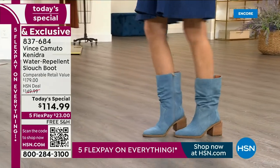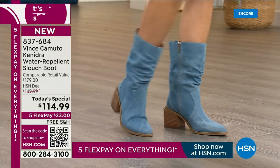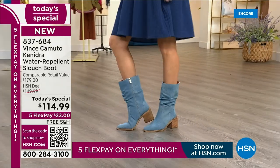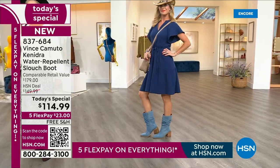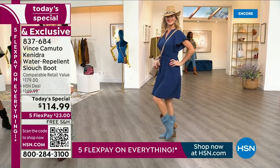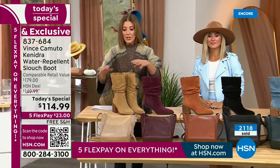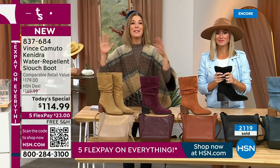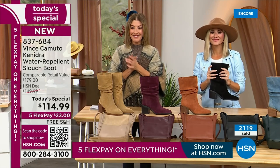Look at that brand new acid wash denim. One of the hottest trends you're seeing is denim boots. Denim is having a big moment — you can go head-to-toe denim. Already a fan favorite, already one of our number one best-selling colors. You're getting more colors, more sizes, more options for the number one must-have-it boot of the season. Welcome in to our Best Value of the Day, our Today's Special.